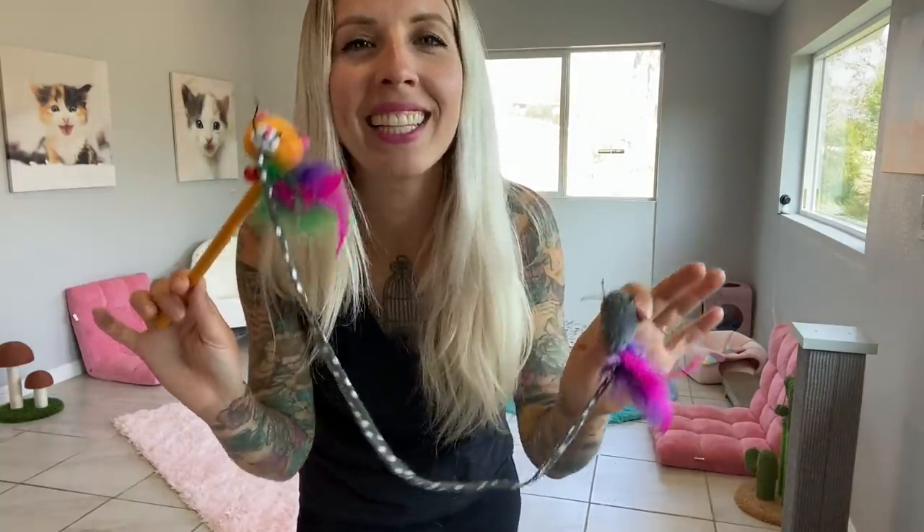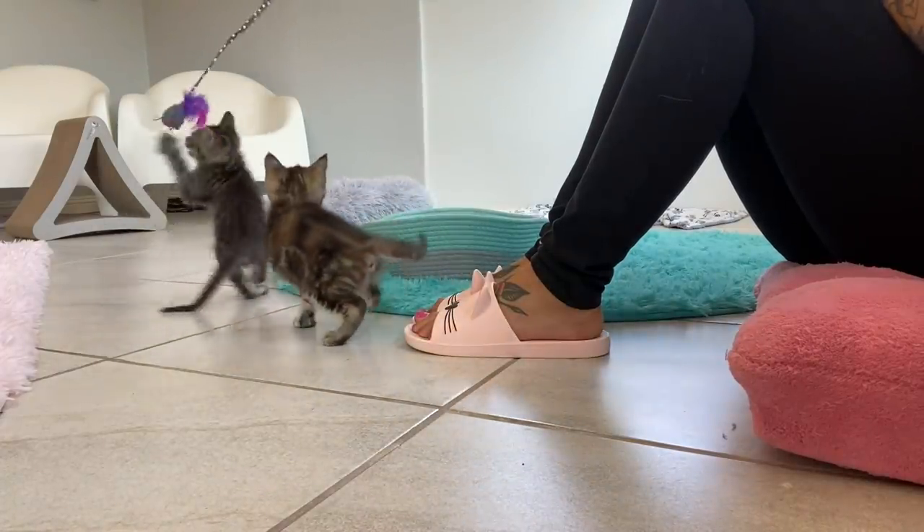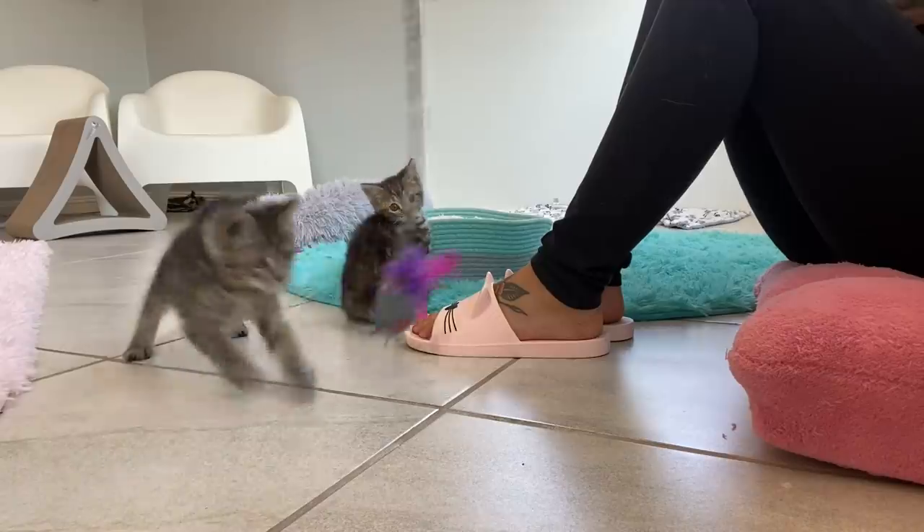The last popular cat toy I'm going to talk about today is the wand toy. These are extremely popular with almost every cat and kitten, but be sure to start slow and determine what speed of play is fun for your cat or kitten.